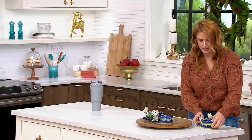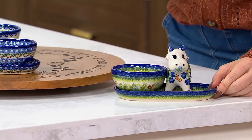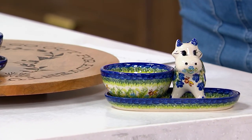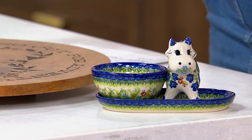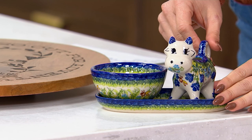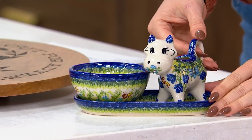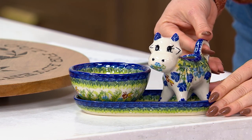I just want you to see how adorable this is. Look how adorable this is. This is from Lydia's Polish Pottery. She's been here at QVC for nine years and has been making this stunning pottery out of her brother's pottery factory in Poland for 20 years.